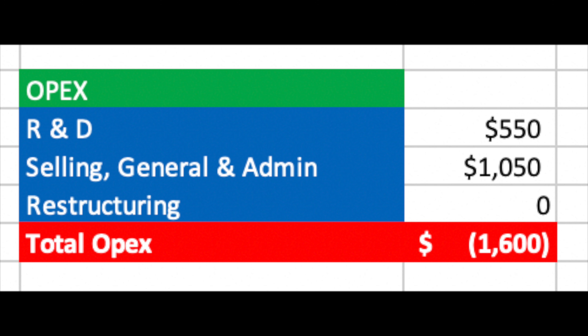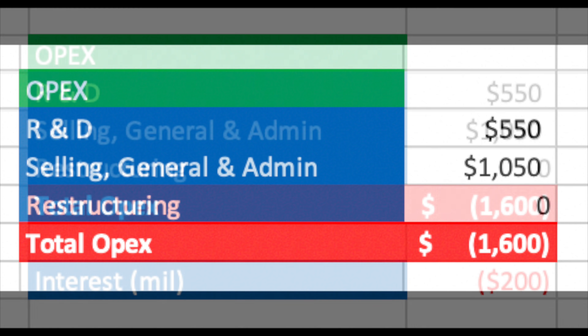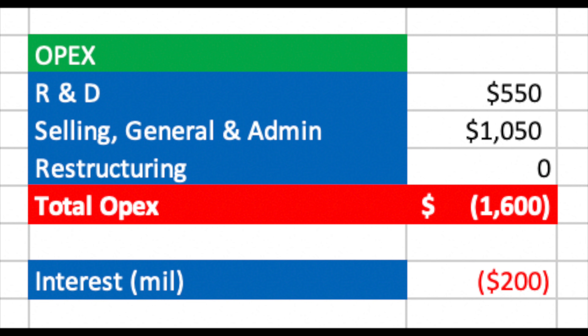For OPEX, I have increased R&D to $550 million this quarter, up from $522 million last quarter, as Tesla has been working hard on FSD beta versions. Selling, general, and admin is also likely higher due to delivering more cars — I think we are at $1.05 billion now, compared to $969 million last quarter. I don't believe there were any restructuring costs, and Elon didn't hit any stock-based compensation this quarter either. Net interest should be similar, except Tesla spent some cash on Bitcoin, so I've increased net interest from $196 million to $200 million.